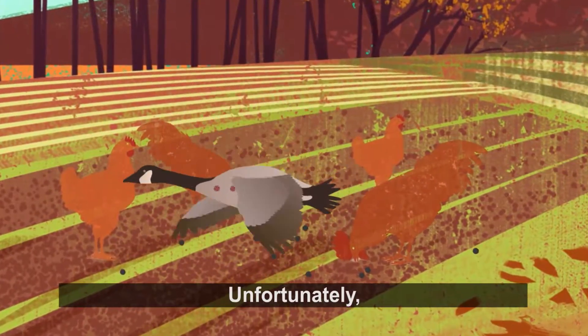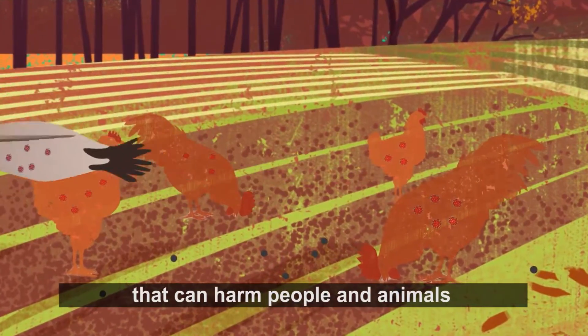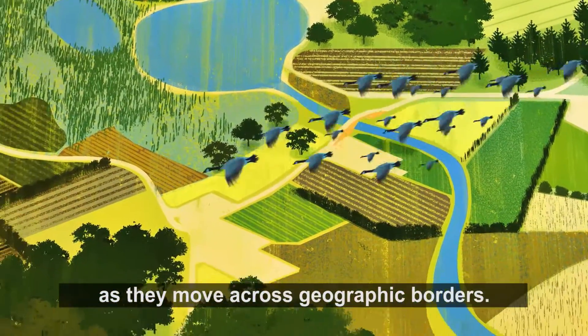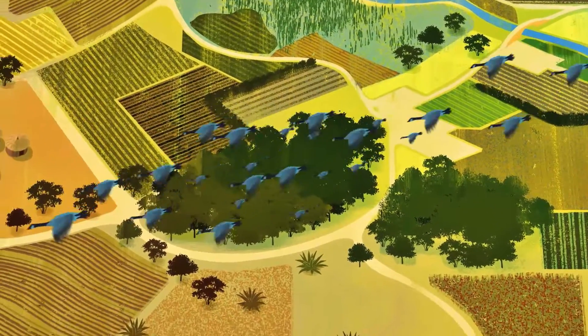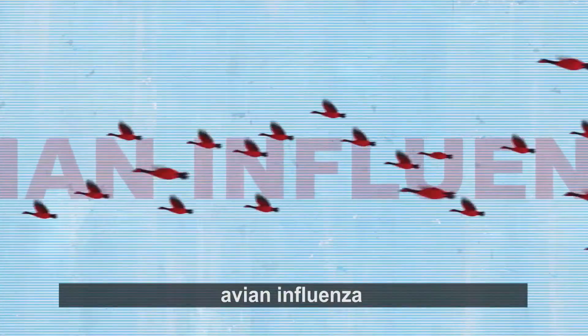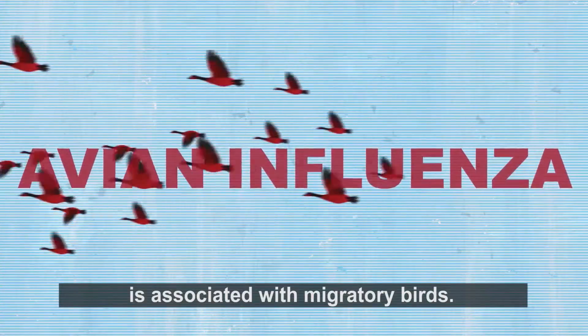Unfortunately, some of these birds may carry pathogens that can harm people and animals as they move across geographic borders. One of the dangerous diseases of recent years, avian influenza, is associated with migratory birds.